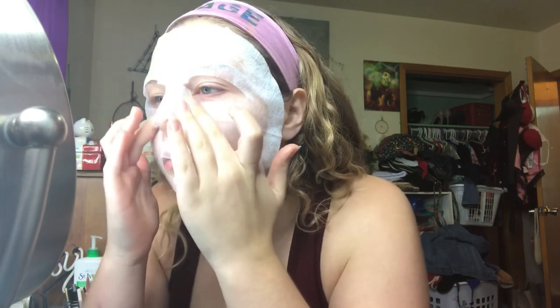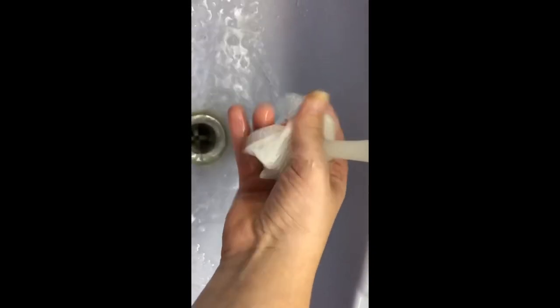Whenever I apply a sheet face mask, I always like to rub the serum into my skin for extra care and hydration. When I'm all done with the mask, I like to rinse it out and squeeze the water out so I'm not putting a soaking wet mask into the garbage — but that's up to you.